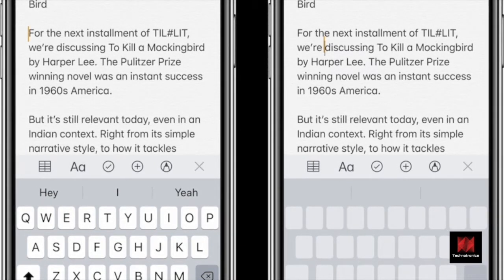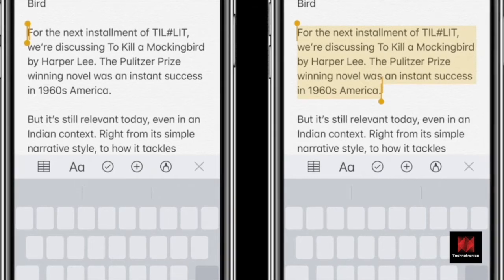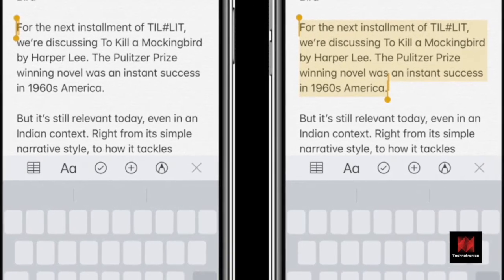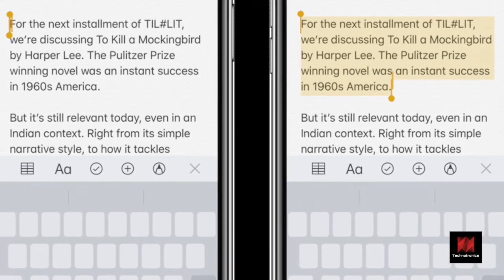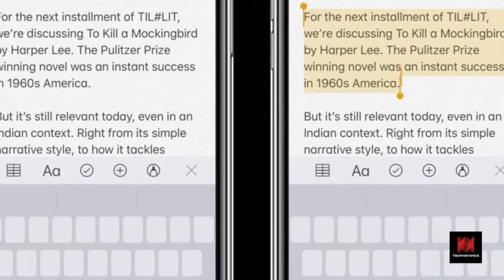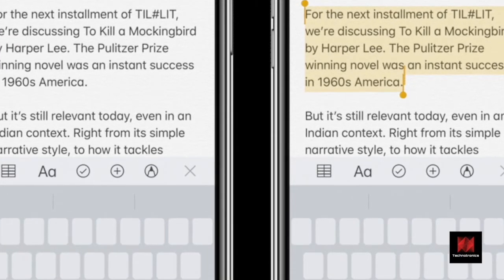Move the finger to select text. One of my all-time favorite features is the 3D touch trackpad mode, first introduced in iPhone 6s. Press into the keyboard and the whole keyboard turns into a virtual trackpad. Press deeper again and you can select text.